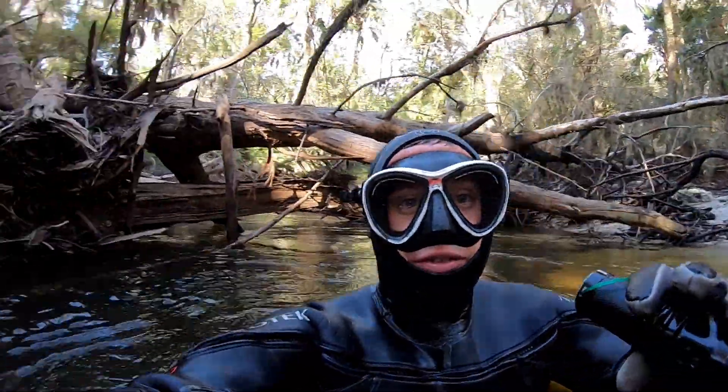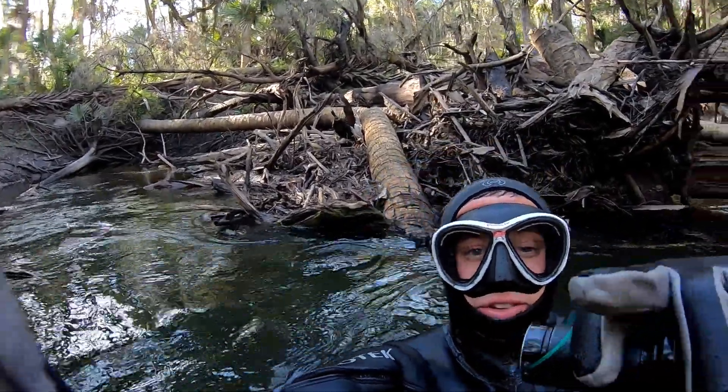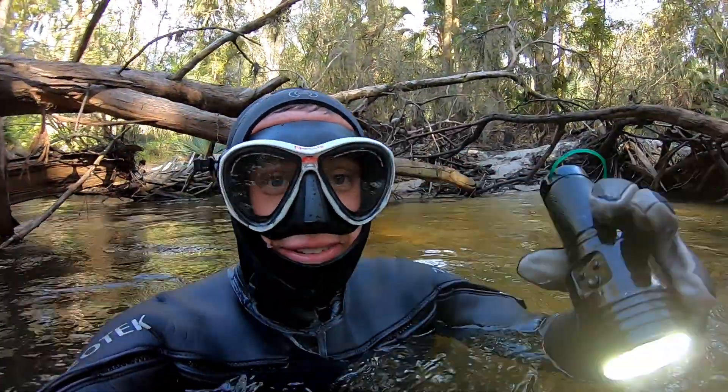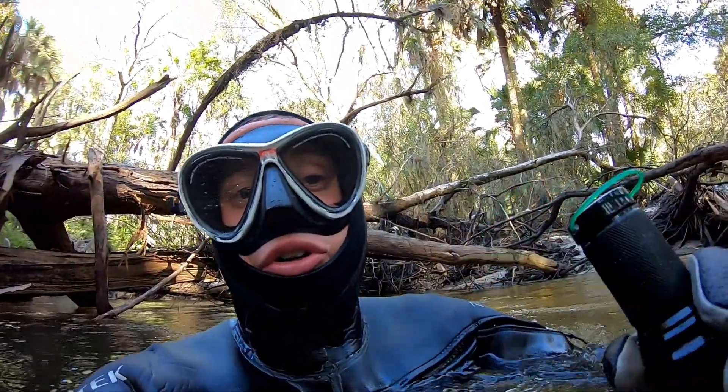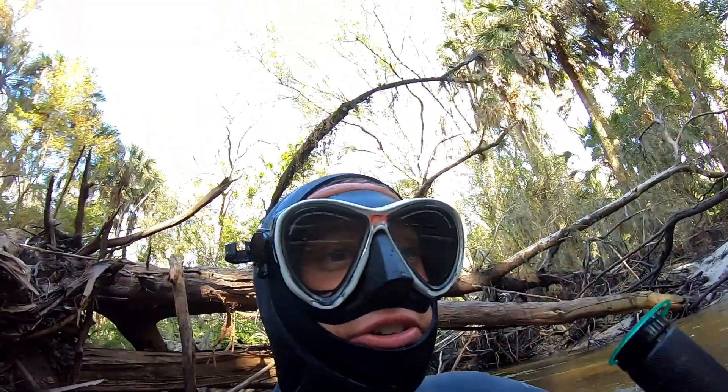I just took this shot and it was kind of a weird part of the river. You can see behind me there's a huge blockage and I think I see a piece of a mastodon tooth — it's pretty much a mastodon tooth, I just don't know if it's whole or not, I haven't really dug it out. So let's go check it out.